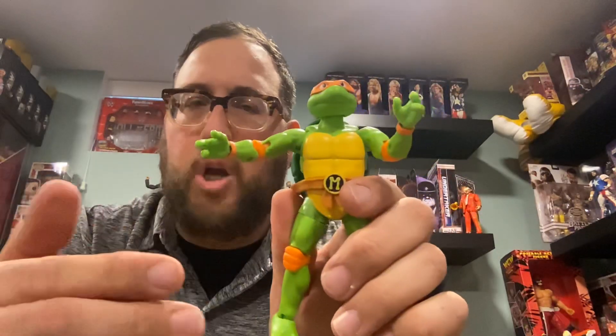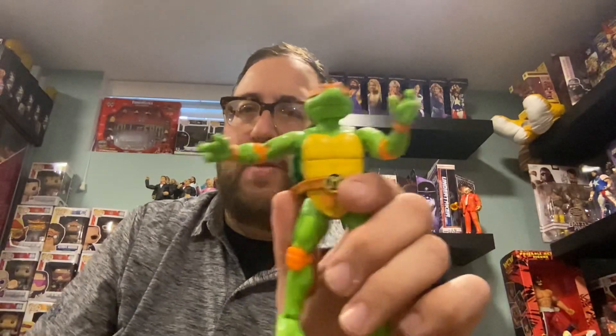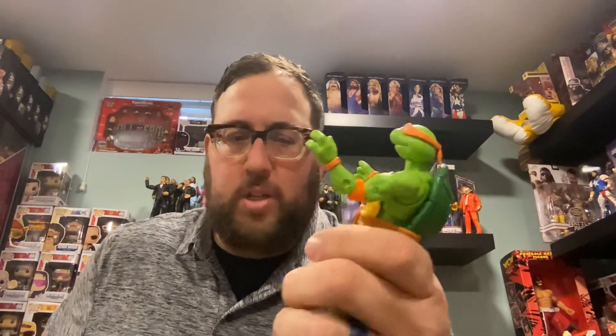I was a huge Turtles fan. We've done some recaps and reviews on the Run-In Podcast Patreon — check their podcast out if you don't already, those guys are awesome. We watched a couple of episodes back and it still holds up; it's a great cartoon. It came out like 30 years ago now. So this is really cool.